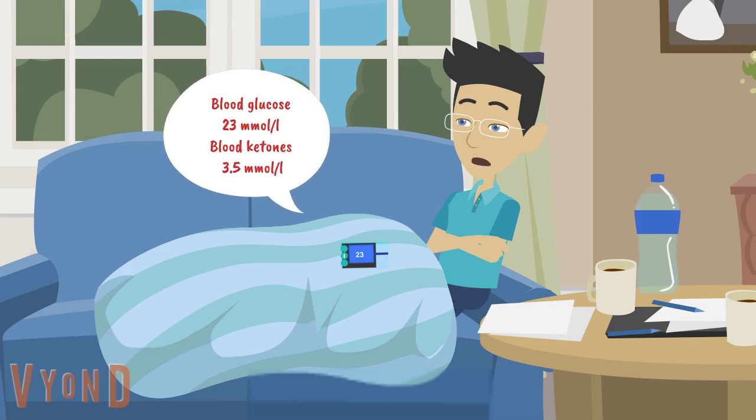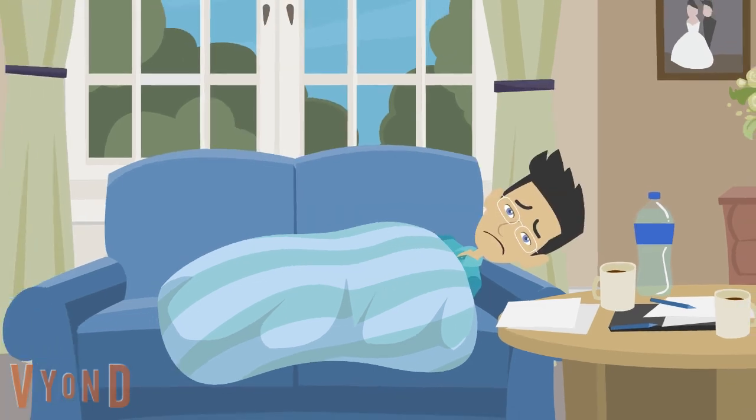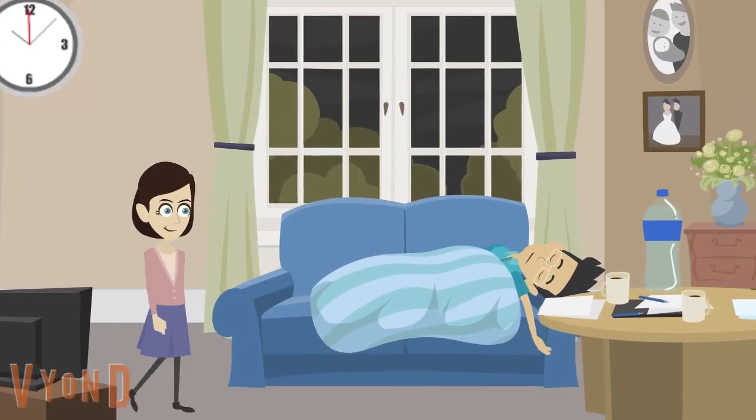But his blood glucose and ketones are not getting better. His mum is worried and gets help.